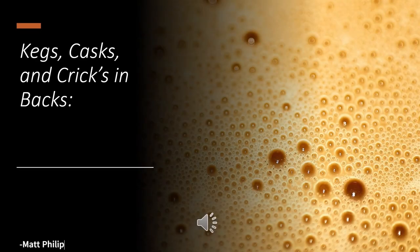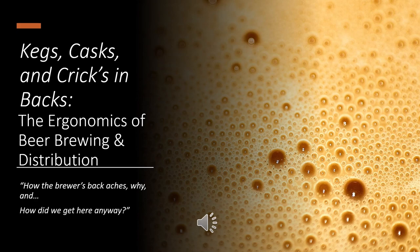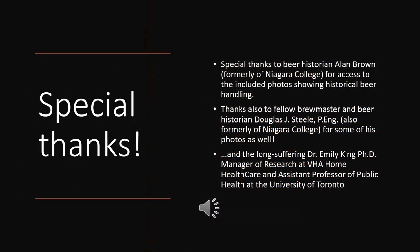Welcome to 'Kegs, Casks and Cricks and Backs: The Ergonomics of Beer Brewing and Distribution' — a discussion of how the brewer's back aches, why, and how did we get here. This presentation features photos supplied by both Alan Brown and Doug Steele. A special thanks also goes out to the long-suffering Dr. Emily King PhD, manager of research at VHA Home Health Care and assistant professor of public health at the University of Toronto.